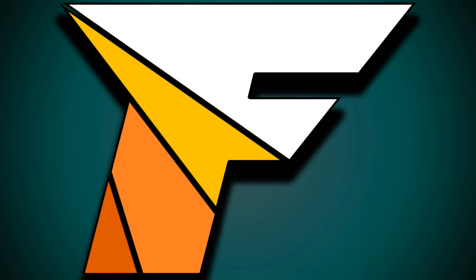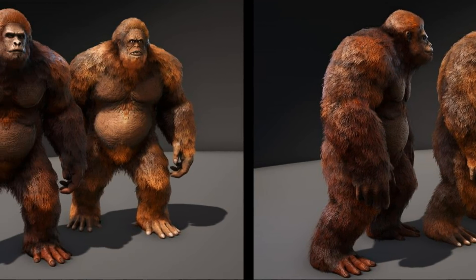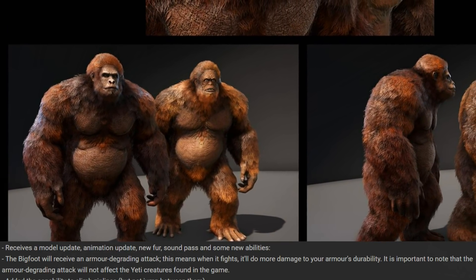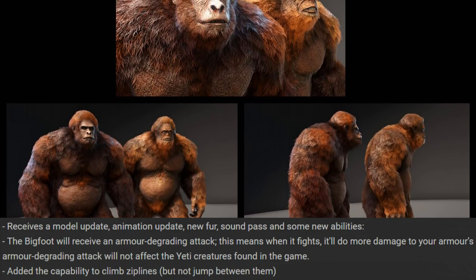Now let's check out the update for the Gigantophysicus. The new model on the left looks awesome — more ape-like — while the one on the right just looks derpy, mainly because of the eyes. The profile on the side is more distinct now, and the chest is going to be changed as well. The new abilities for the Gigantophysicus include an armor-degrading attack, meaning when it fights it will do more damage to your armor's durability. Importantly, the armor-degrading attack will not affect wild Gigantophysicus found in the game.